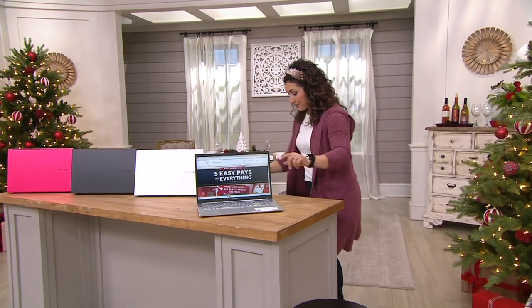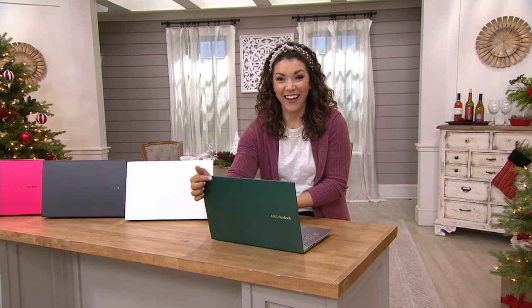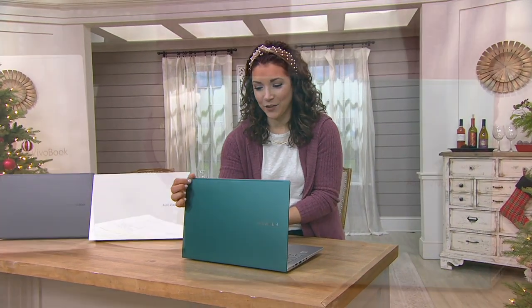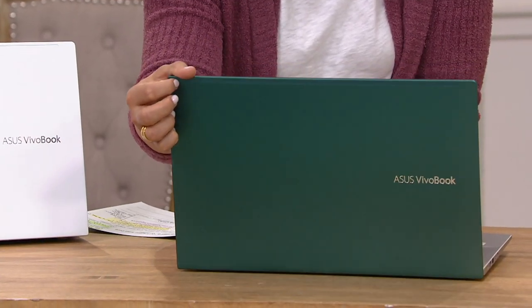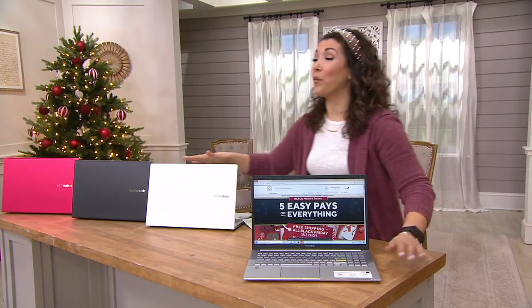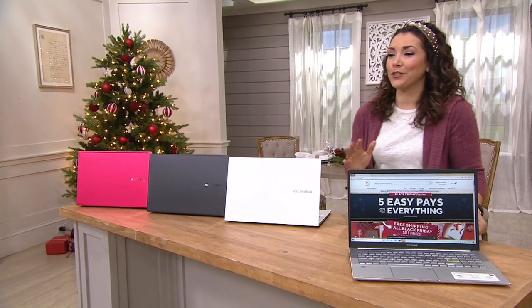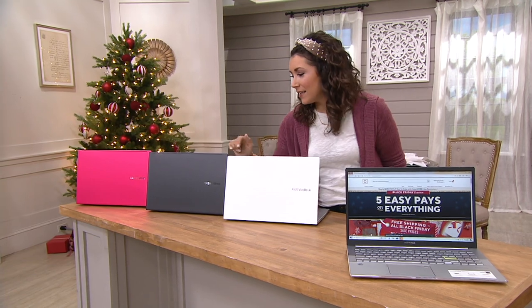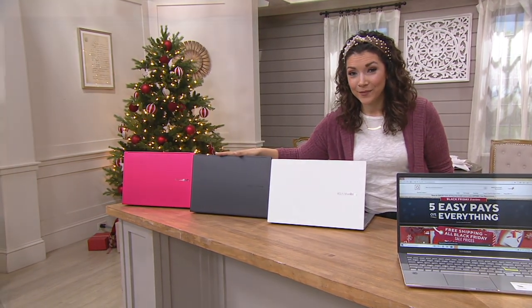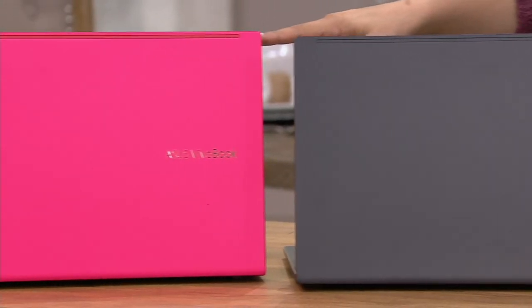This one right here is actually green — look at that color, isn't that cool? It's like a really cool, almost peacock-like jewel tone. So that's going to be your green choice. Then we have the white, and electronics in white right now just look so fresh and modern. We also have it in black, and then last but certainly not least, in red.